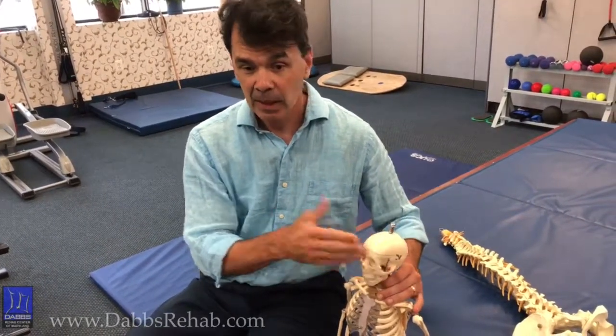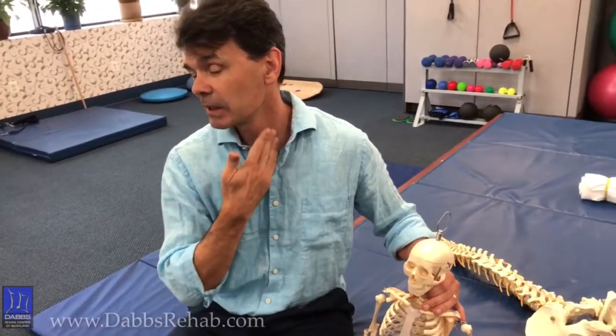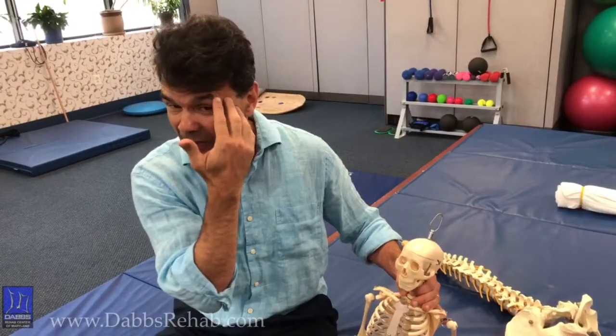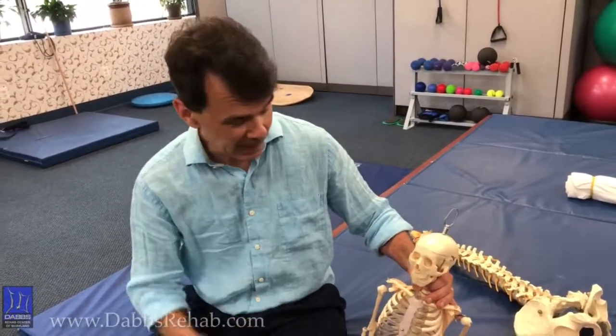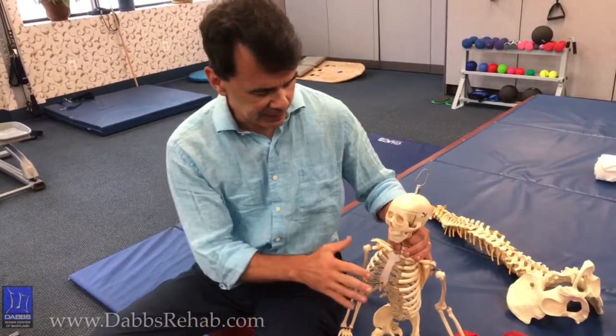There are muscles in the front of the neck — the scalene muscles and the SCM. The SCM runs here and goes all the way here, and is responsible for pain, ocular pain, pain around the eye, and facial pain sometimes. That's a common area that gets neglected.